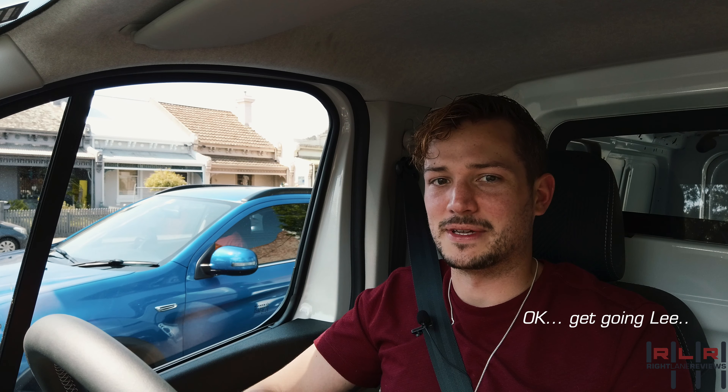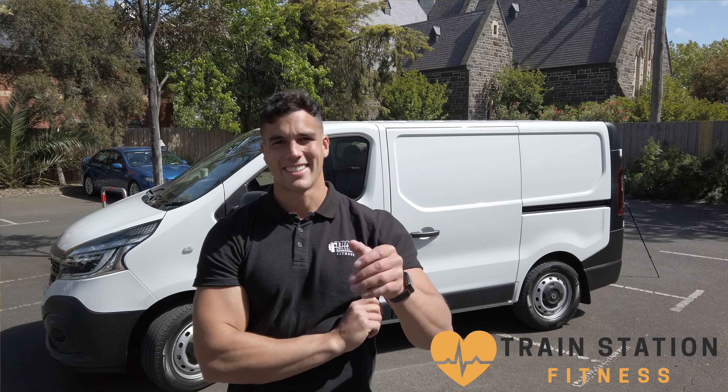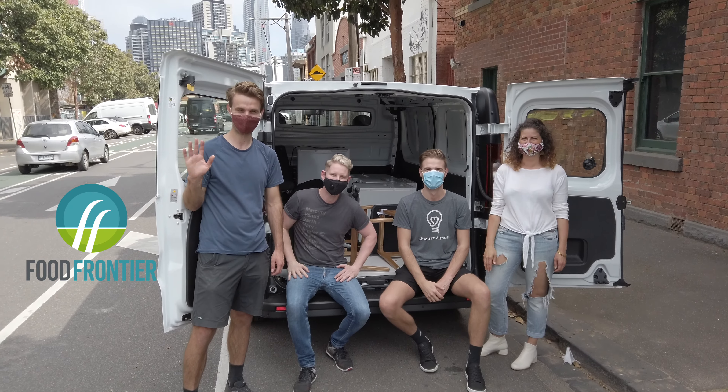I'm actually on my way to film some content with some mates using the Trafic van the way it's intended — basically moving some stuff around — as well as maybe some ways it's not intended, like a gym. We have Chris Nana from Train Station Fitness as well as the guys from Fruit Frontier who are going to help me out with some content later in the week.